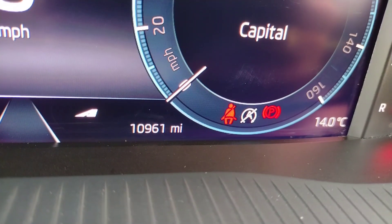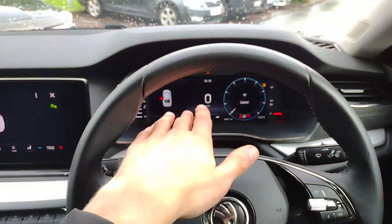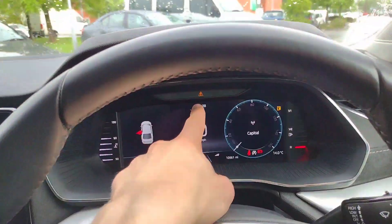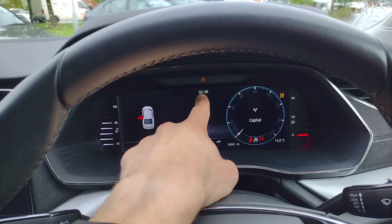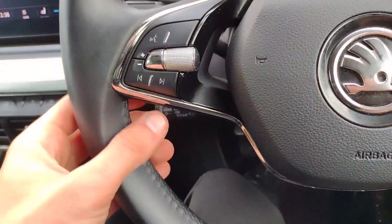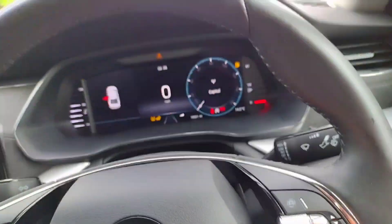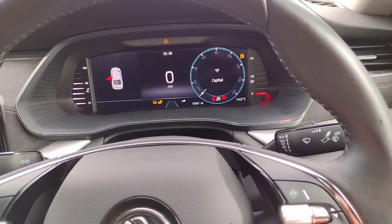Stepping inside, you can see we've got 10,961 miles as mentioned, and you've got the virtual cockpit there as well. Please ignore any warnings showing — that's just indicating no washer fluid and the tyres need air; not an issue. We've got volume and song selection controls, voice control, and controls for the screen in the centre.